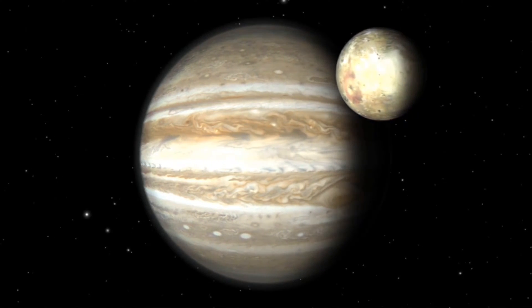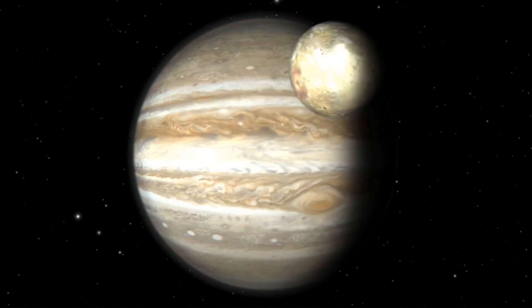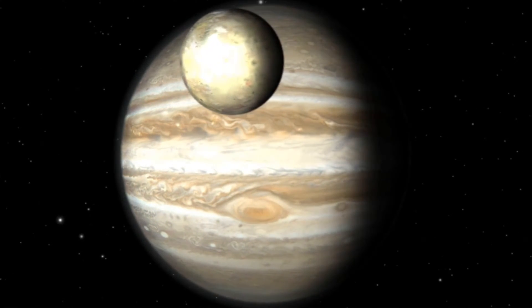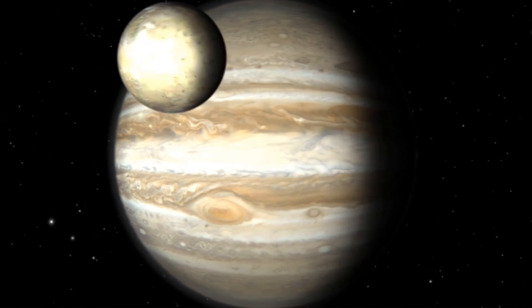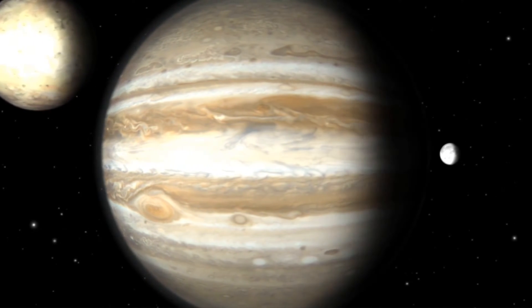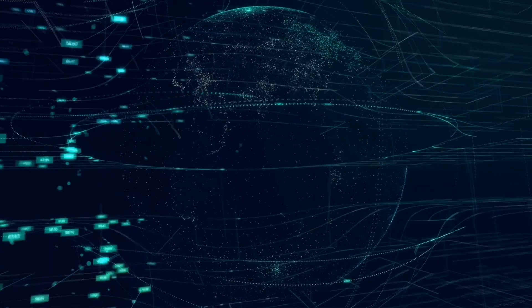Welcome to the moons of Jupiter. Join us on a journey to unravel the mysteries of these celestial wonders and discover why they hold such a special place in the cosmos. Get ready for an unforgettable adventure. Are you ready to explore the secrets of the moons of Jupiter? Let's go.